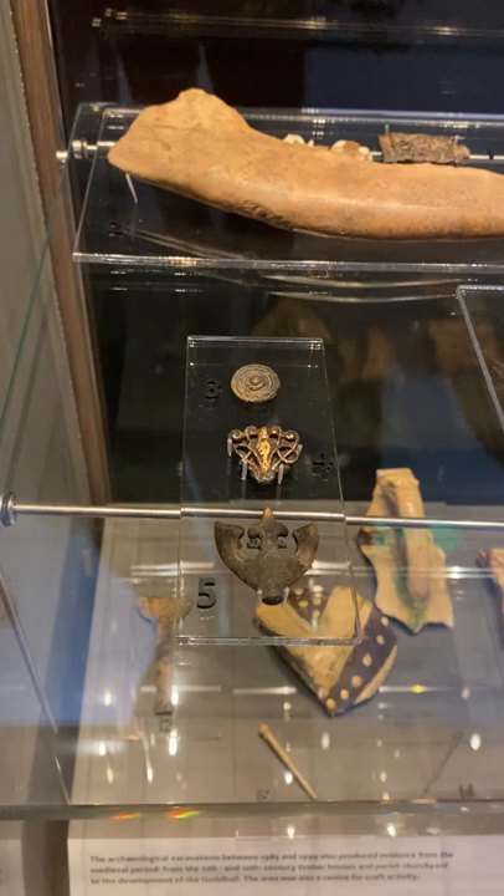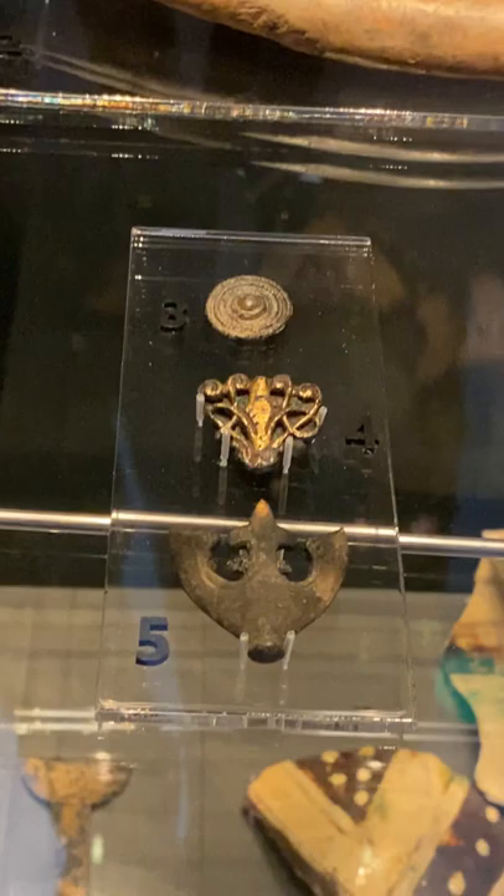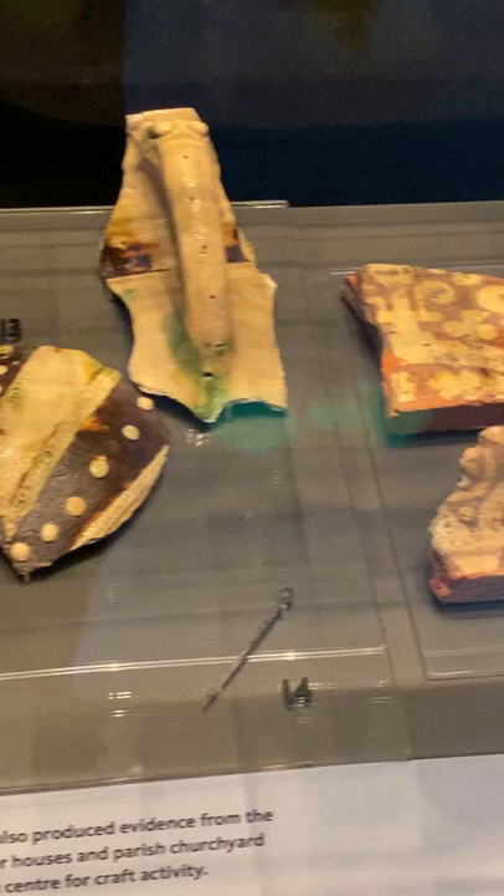Through this window, you can see the amphitheatre constructed during Roman London, almost 2000 years ago. Dozens of pieces — like jewels, dress accessories and objects of decoration — were found during the archaeological excavations.